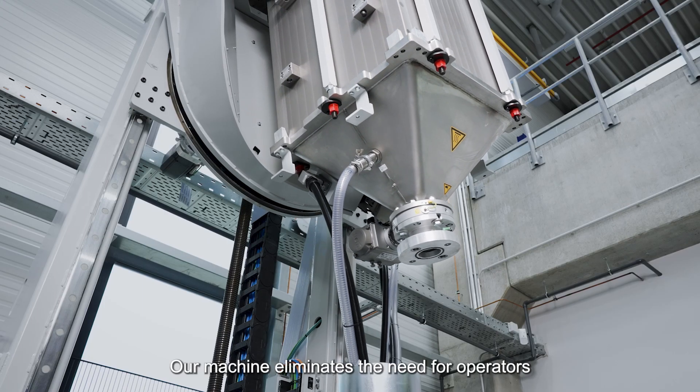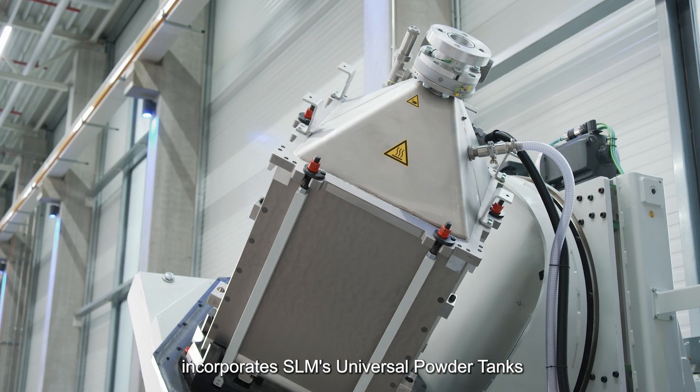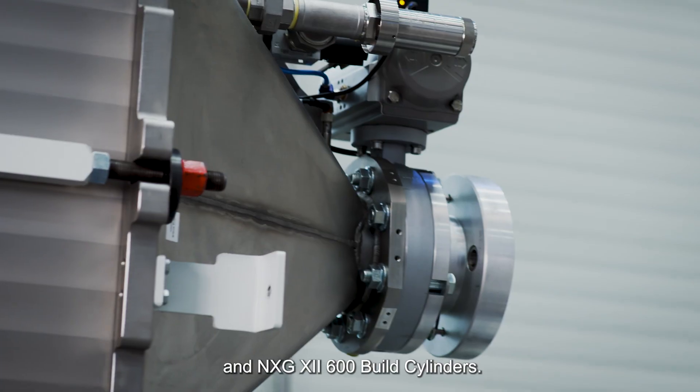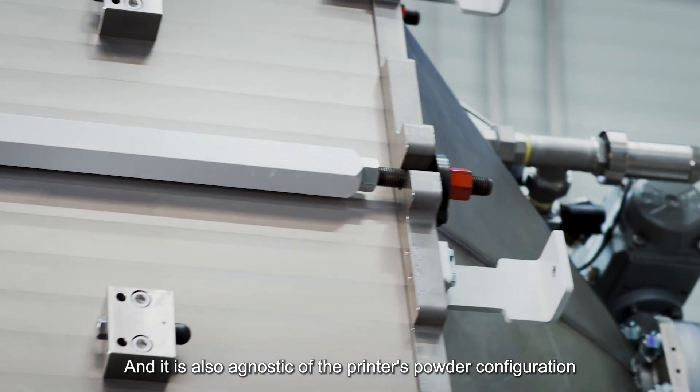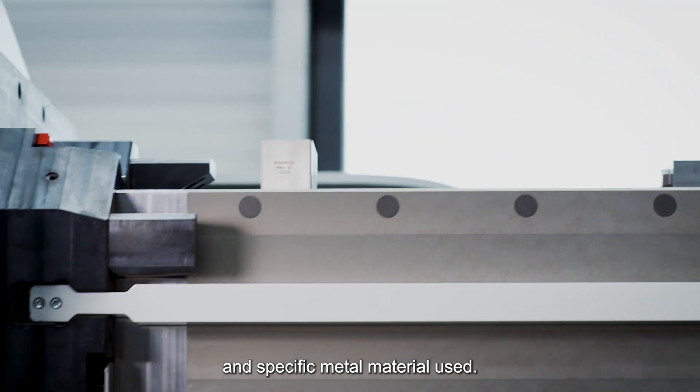Our machine eliminates the need for operators to interact with powder, incorporates SLM's universal powder tanks and NXG 12600 build cylinders, and is agnostic of the printer's powder configuration and specific metal material used.